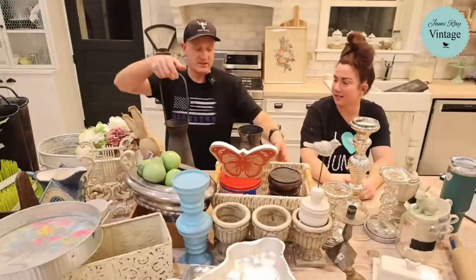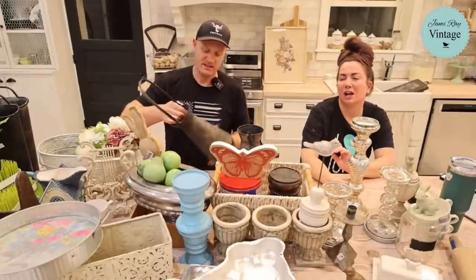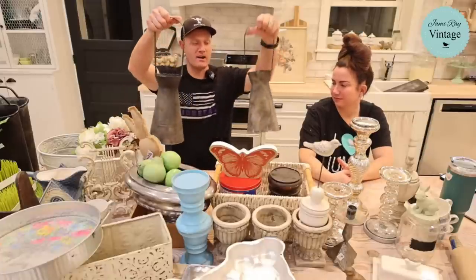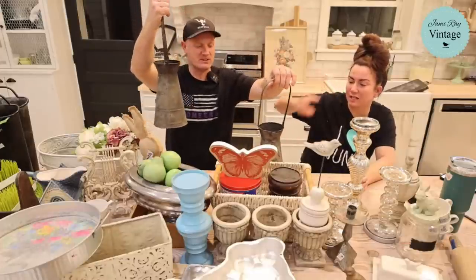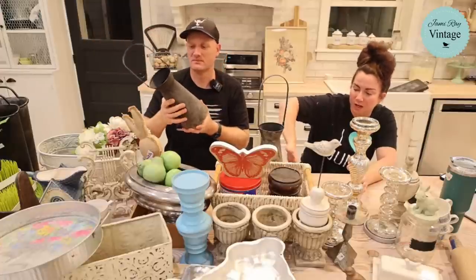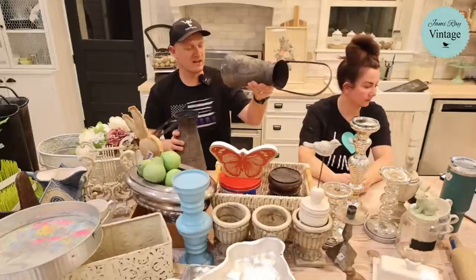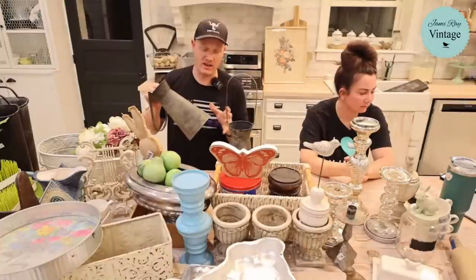These buckets had pampas grass reeds in them that didn't look good, but I bought them for the buckets themselves. They're almost like a watering can shape with great texture — it looks like they've been salt-washed, but that's just how the manufacturer made them. They were three dollars and we're selling them for twenty dollars once we paint them up.